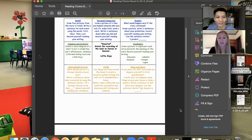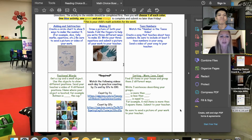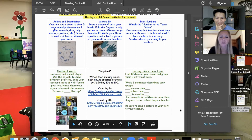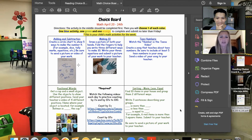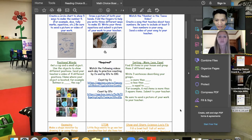Can you show us your math choice board? Math is pretty much the same format as the reading — in the middle are the required things to do or videos to watch, and then they're asked to choose one blue activity, one green, one orange. We put in visuals if they need them, and there are links for kids — for example, a Jack Hartmann YouTube video for counting numbers.